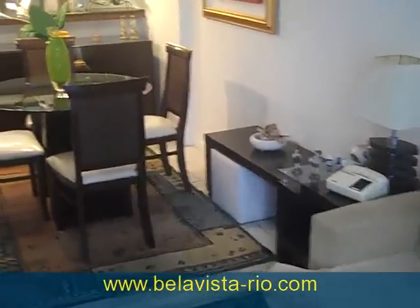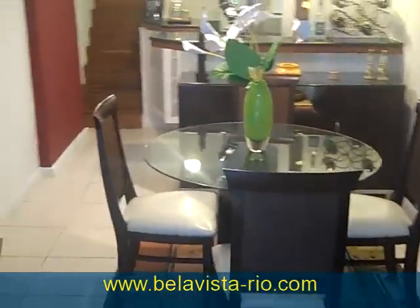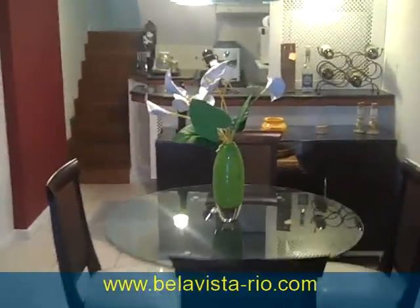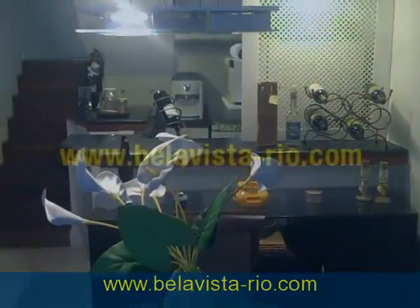There's also an air conditioner here at the living room. This is a really five-star resident flat here at Flamingo Beach in Rio. I hope you guys liked it!